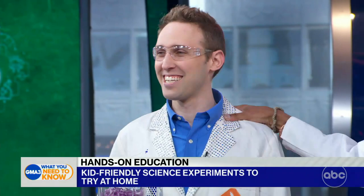Our next guest is on a mission to change the way kids learn math and science through his company, Generation Genius. Everybody, please welcome Dr. Jeff Vinegar, who has on a better lab coat than the rest of us. We'll get into that later.